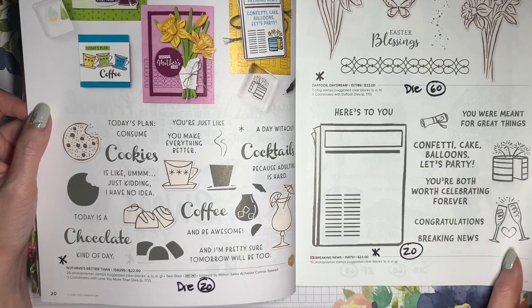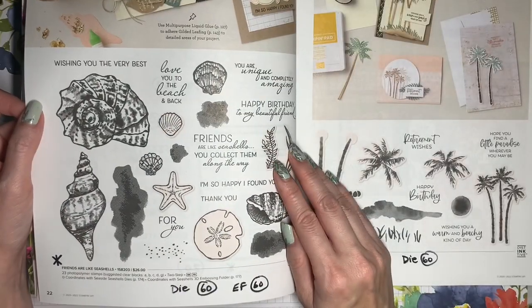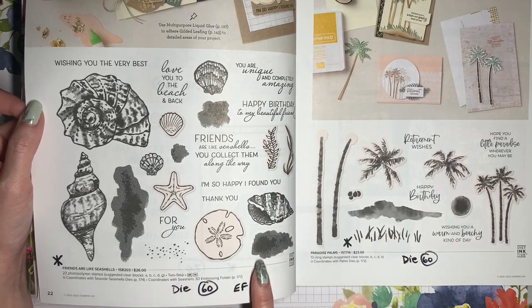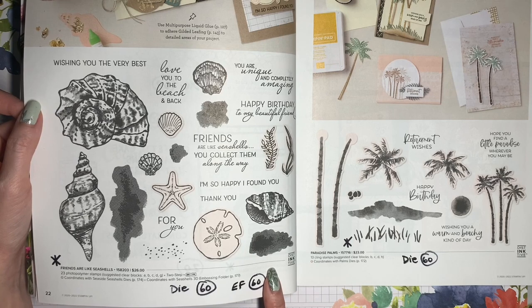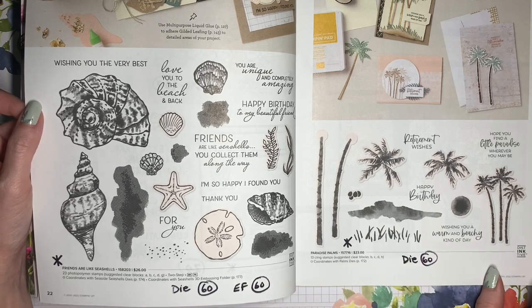The Breaking New stamp set is retiring at 20%. Friends Are Like Seashells is retiring, and the coordinating die and coordinating Embossing Folder are both going to be discounted 60%. I love this set so much I did a workshop with it and I would share that with you. Paradise Palms is retiring, and the coordinating Palms Die will be 60% off.